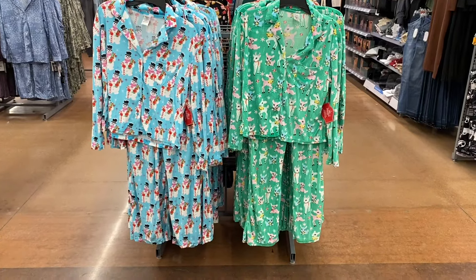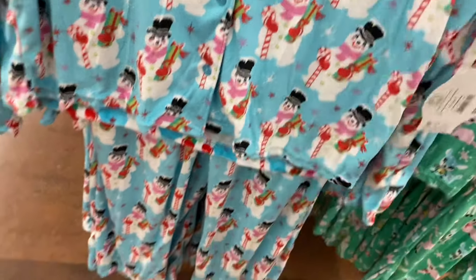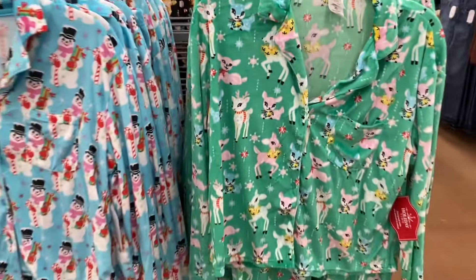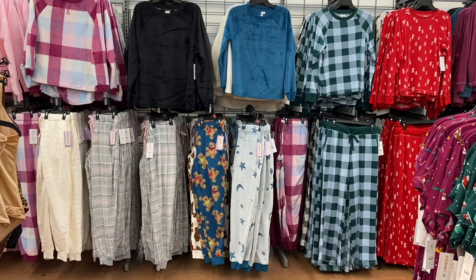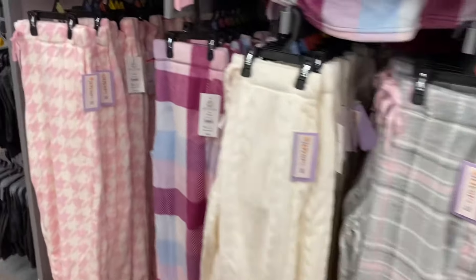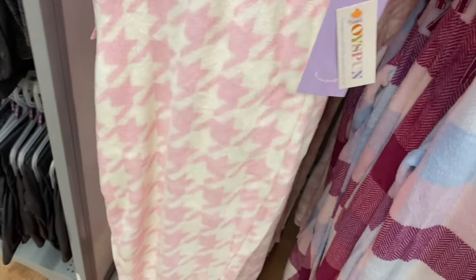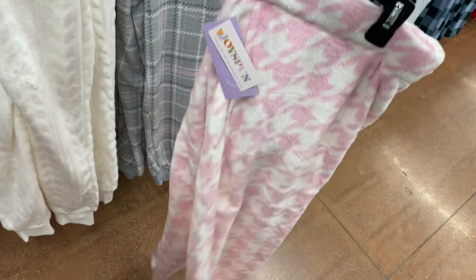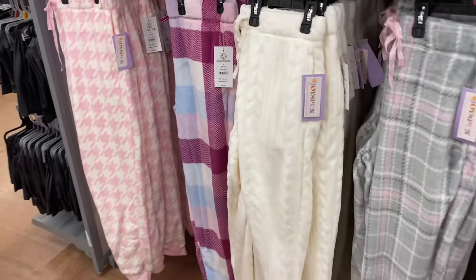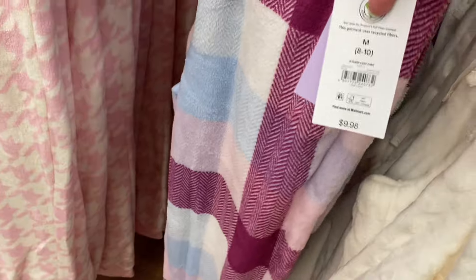Here are some more Holiday Time pajamas. There's one that looks like Frosty — very similar, $19.88 — with pants, a button-down collar, and a pocket. There's also one that looks like Rudolph. They have mix-and-match pieces too, like a pink top you can wear with any of the pants. Sleep cuff pants are $9.98. You can also just get a t-shirt — sometimes I go to the men's section and get something oversized to wear with shorts.